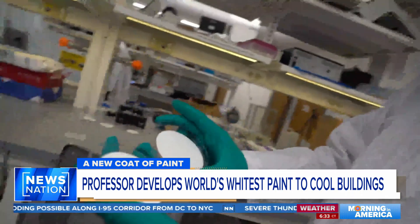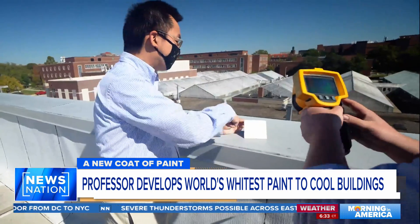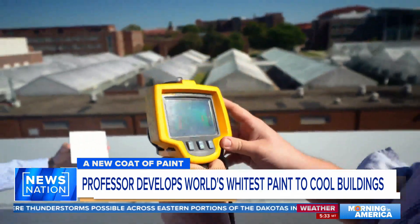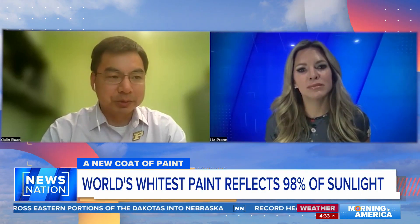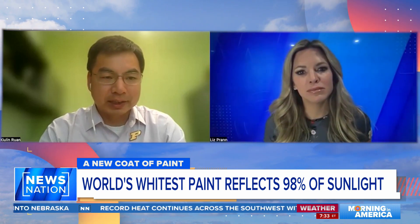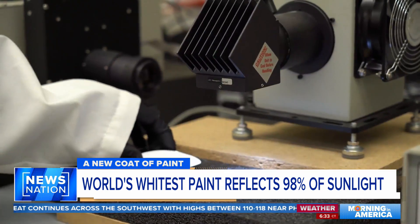Since 2014, Professor Shailen Ruan has been refining this chemical makeup. But how could paint possibly save lives and cool somebody's heat-related costs? It interacts with sunlight — it reflects a certain percentage of sunlight. In their case, they reflect as high as 98% of sunlight, meaning it only absorbs 2%.